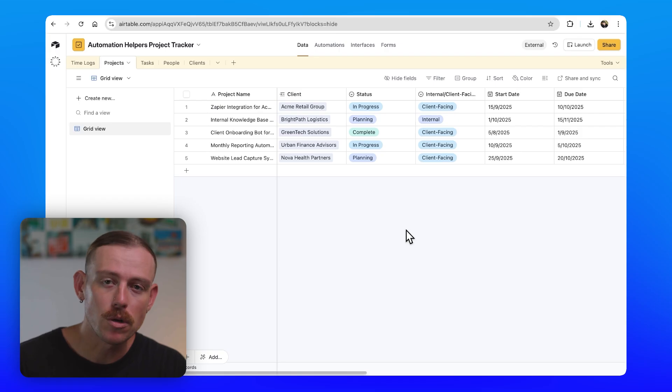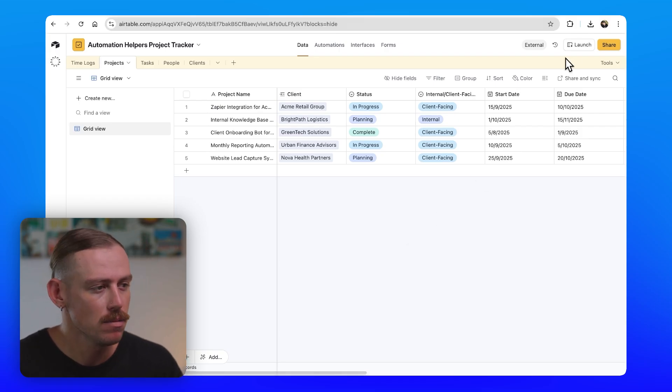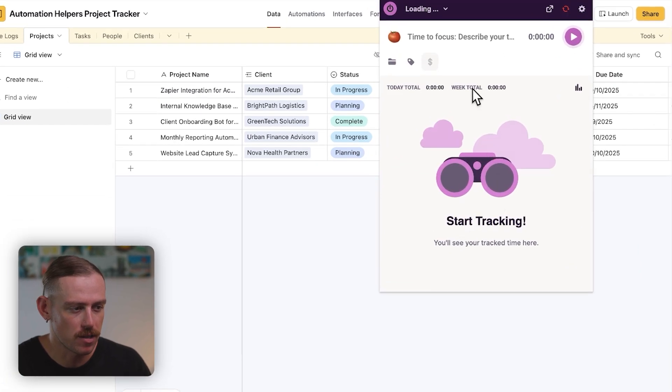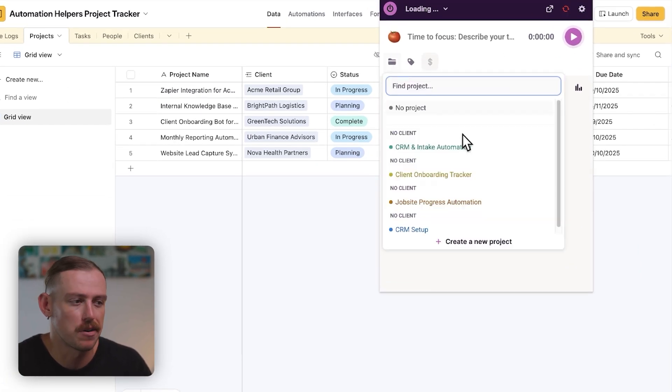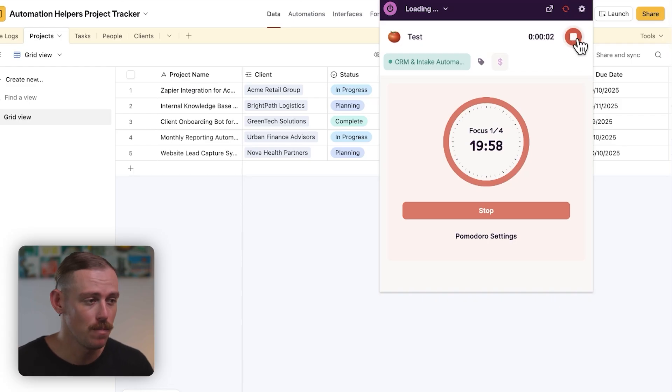Let's say you don't want to enable the automatic tracking. Here I am in Airtable — I can open up the browser extension, select from the projects I'm currently working on, like CRM intake and automation, and then simply start the tracker. I get into my work, and once I've finalized my tasks, I just hit stop. Automatically, that's going to save that entry and connect it to the project.